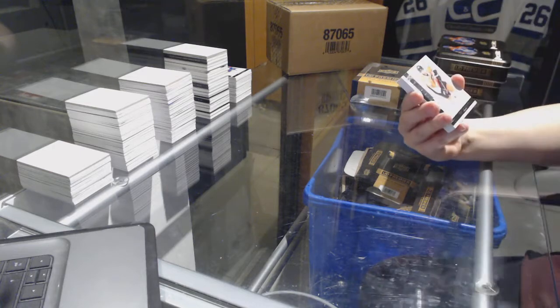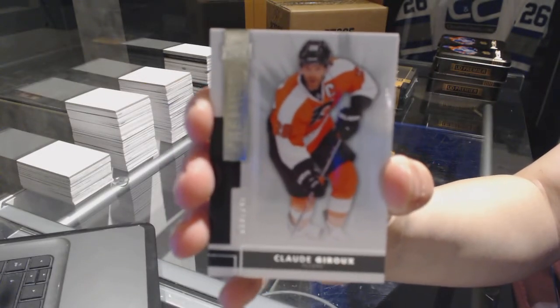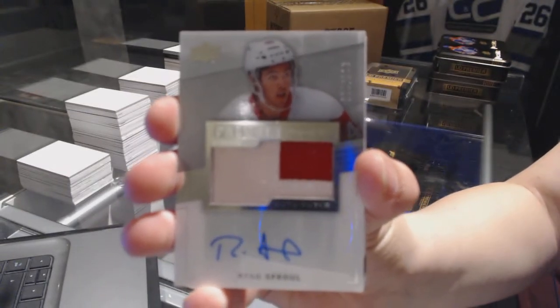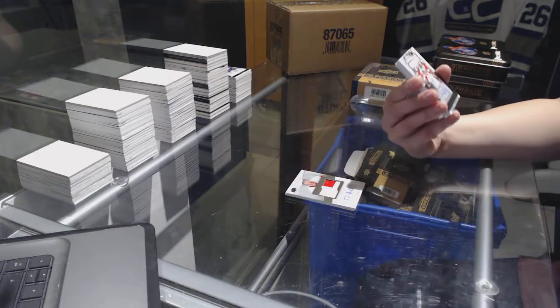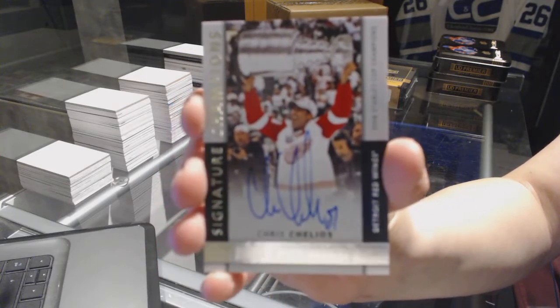For the Philadelphia Flyers, base card number to 249, Claude Giroux — it's going to be a good pack, good sign. We've got a two-color Rookie Patch number to 99 for the Detroit Red Wings, Ryan Sproul. We've got a Signature Champion number to 99 for the Detroit Red Wings, Chris Chelios.